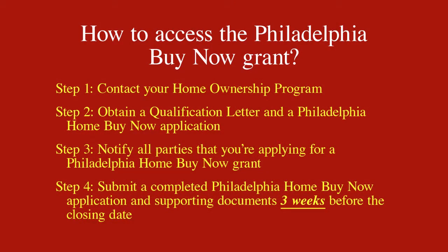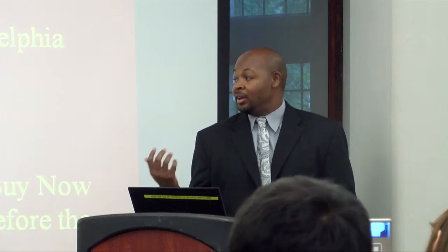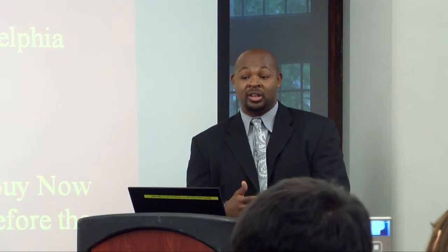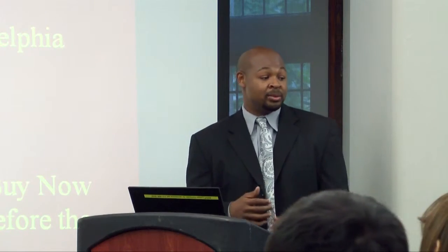Step number three: notify all parties that you are applying for the Home Buy Now grant. That's a key point. A lot of times people apply for the program but don't tell their mortgage company that they're receiving another $4,000 or another $2,000 at closing. That actually will affect your mortgage and also affect your HUD-1. If the grant doesn't show up on your HUD-1, they can't accept the money. So that will delay your settlement — you might go to settlement on the first, but they have to move it to the 15th because of their own internal mechanisms for recognizing the grant.